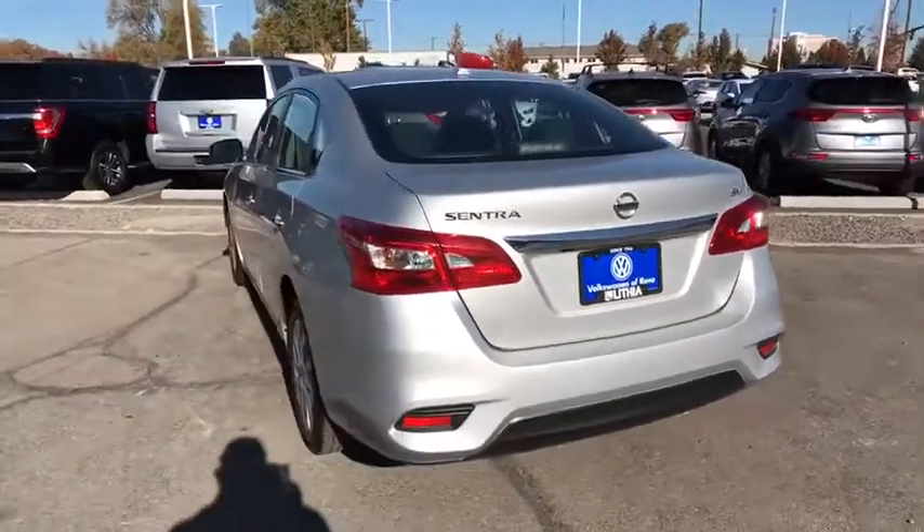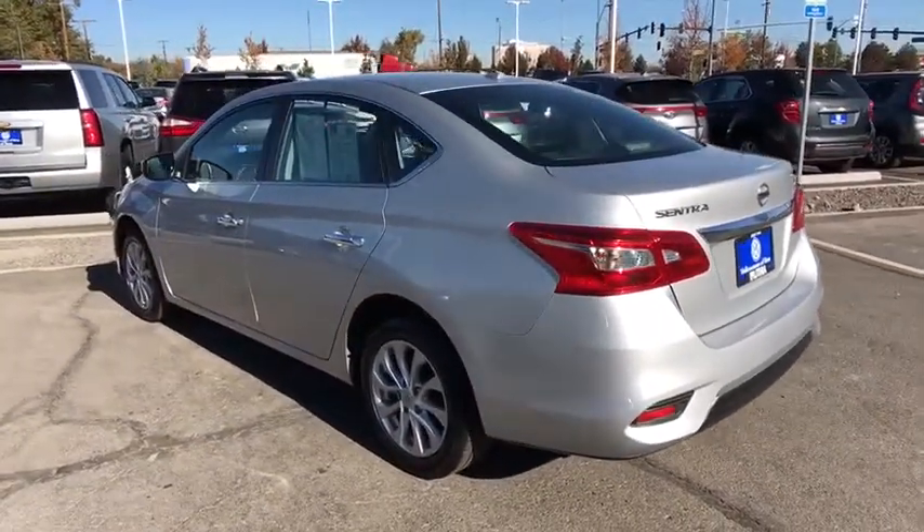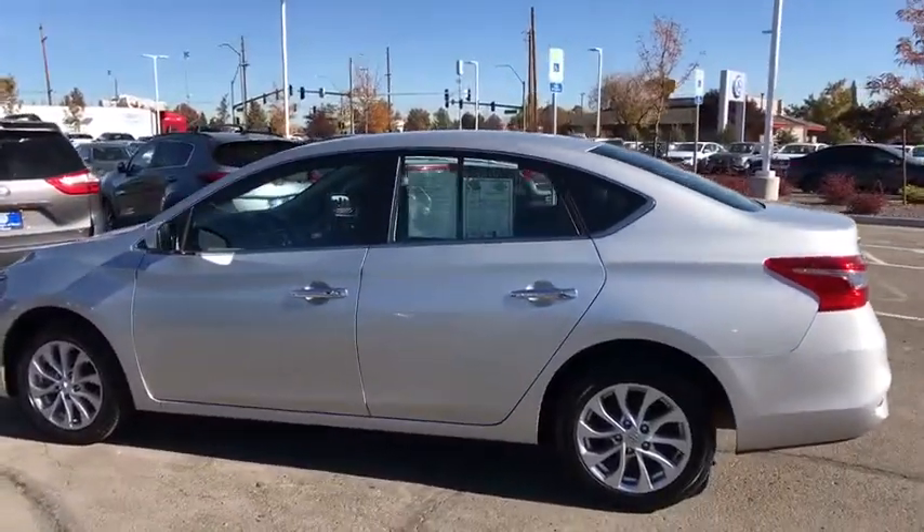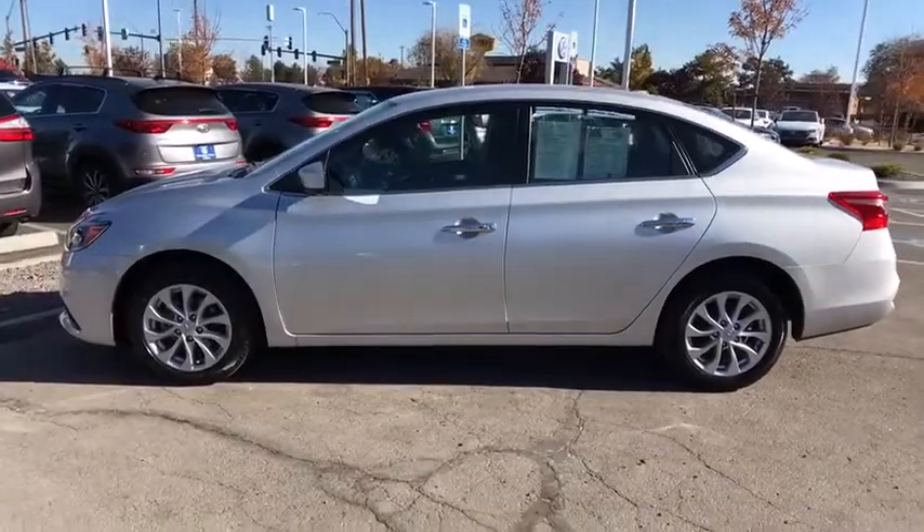Aluminum wheels, auto-off headlights, rear defrost, AM-FM stereo radio, front-wheel drive, power windows, electronic stability control, bucket seats, power door locks, child safety locks.